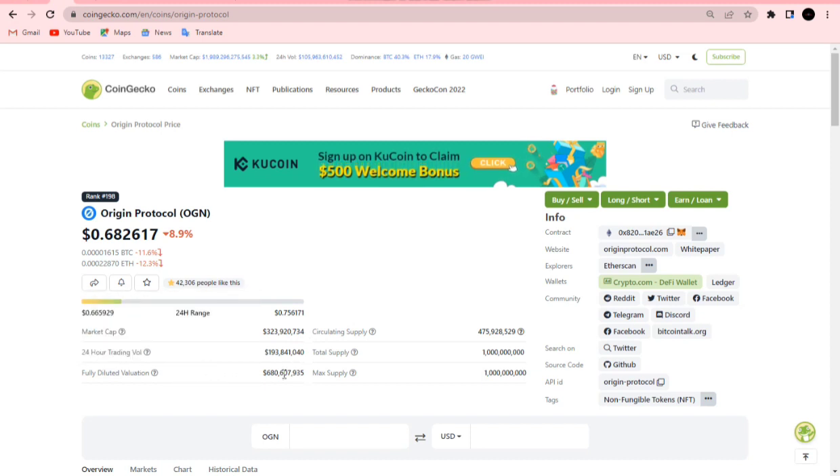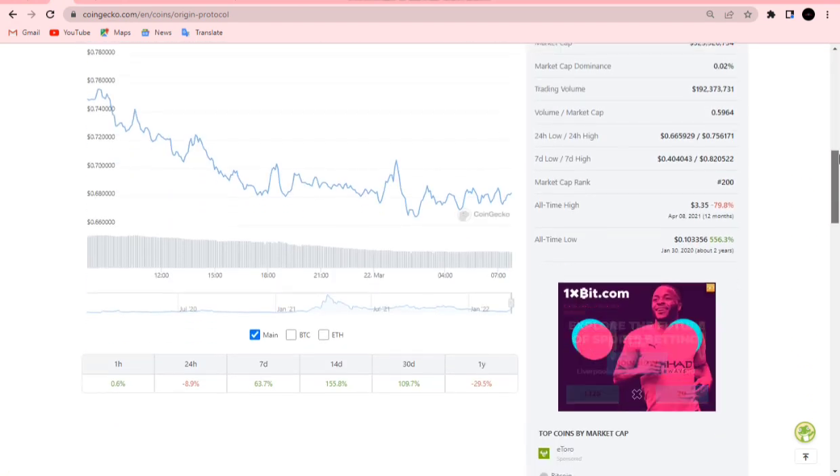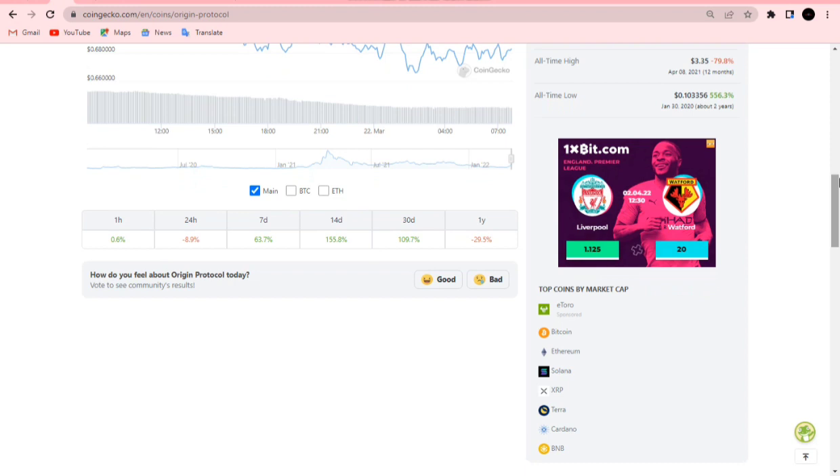The market cap is currently sitting at around $322 million dollars, with a fully diluted market cap of $680 million dollars. The overall cryptocurrency market cap is up 3.3 percent in the last 24 hours, sitting at approximately two trillion dollars.